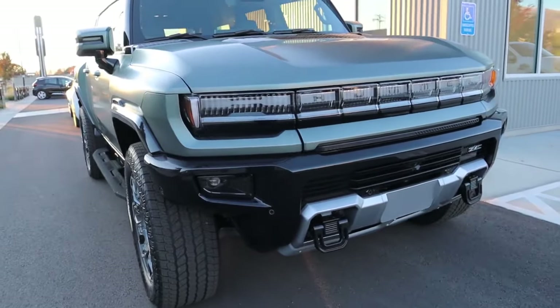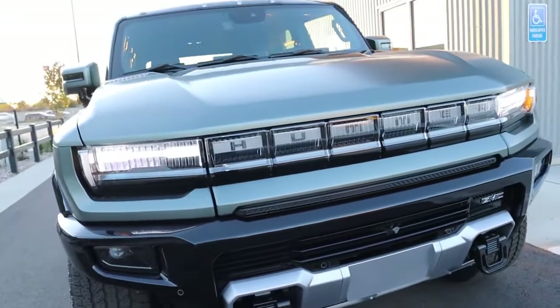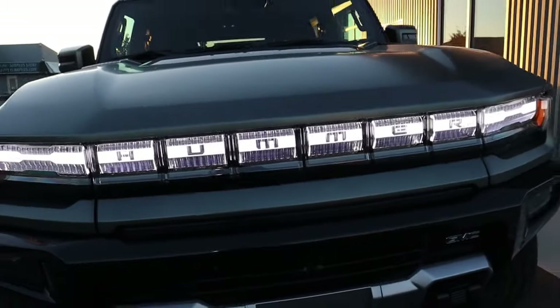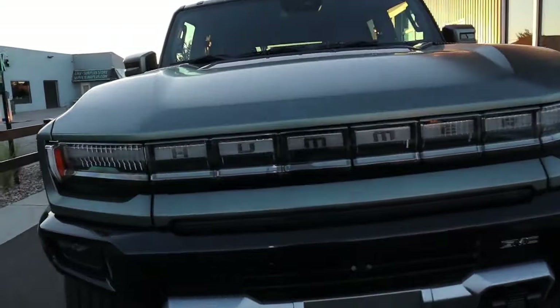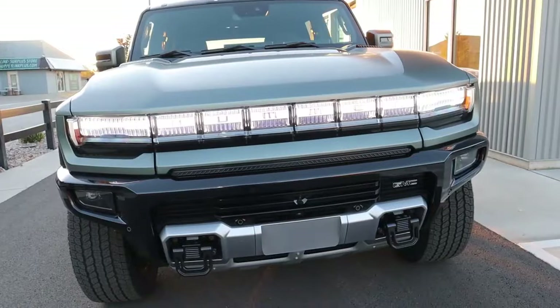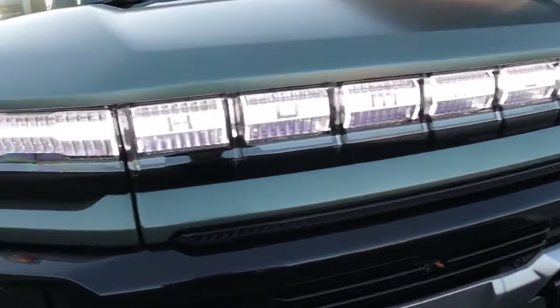Starting with the headlights: there's a beautiful light bar up front that sweeps from left to right and meets in the middle as you unlock the vehicle, combining into a large LED light strip. The vehicle retains a seven-slot grille with the HUMMER letters — a throwback to original Hummers — even though it doesn't need a front grille as an electric vehicle with no internal combustion engine.